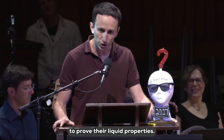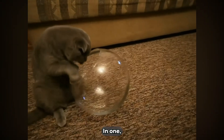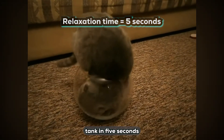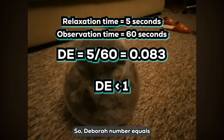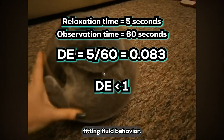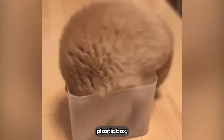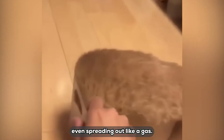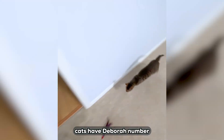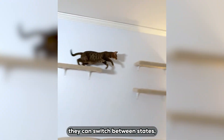Fardin applied this framework to cats, analyzing tons of videos to prove their liquid properties. In one video, a cat fills up a fish tank in 5 seconds, with an observation time of 60 seconds — so the Deborah number equals 5 over 60, which is less than 1, fitting fluid behavior. Another shows a long-haired cat slowly flowing into a clear plastic box, its fur expanding to fill every corner, even spreading out like a gas. But when running or jumping, cats have a Deborah number greater than 1, acting solid — showing they can switch between states.